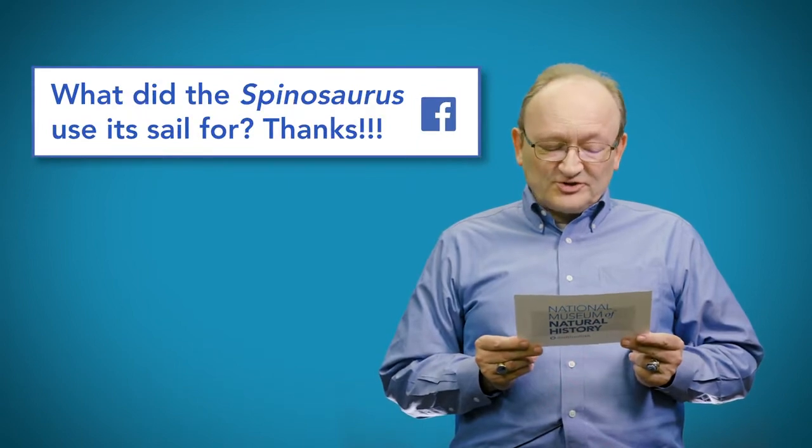Lindsay sent us this great question on Facebook from five-year-old Andrew: What did Spinosaurus use its sail for?